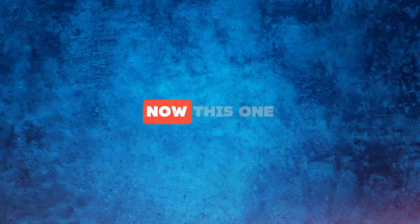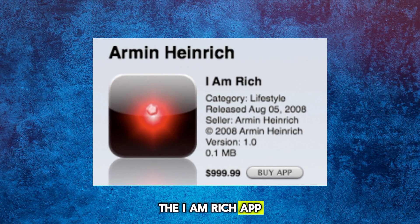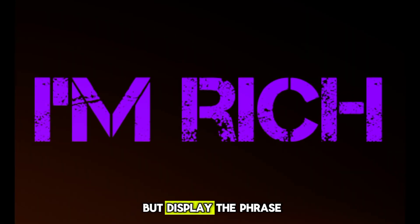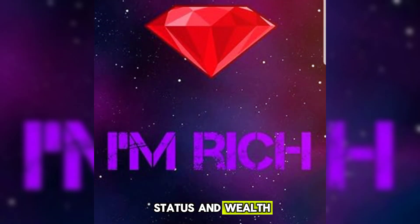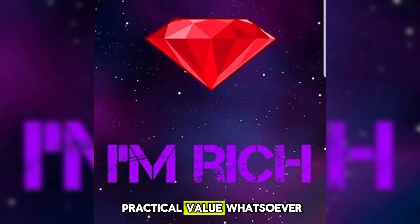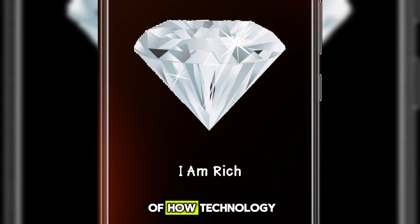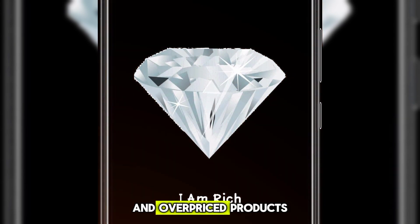The I Am Rich App — this one might be the most pointless of them all. It was a $1,000 app that did absolutely nothing but display the phrase 'I am rich.' It was a symbol of status and wealth, but it offered no practical value whatsoever. While it's not a gadget, it's a prime example of how technology can be used to create unnecessary and overpriced products.